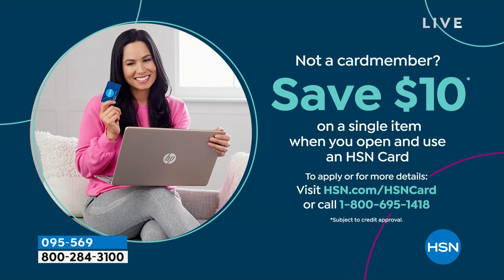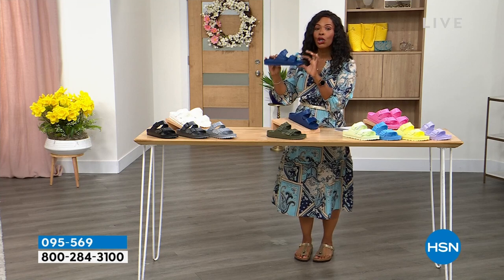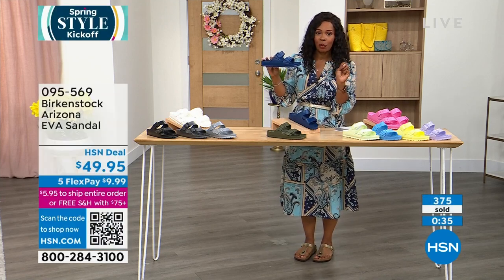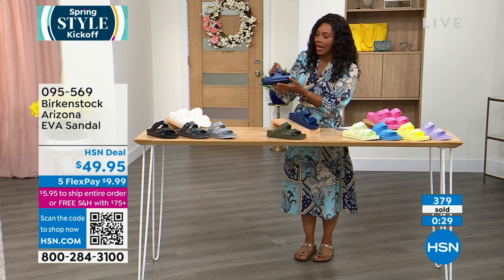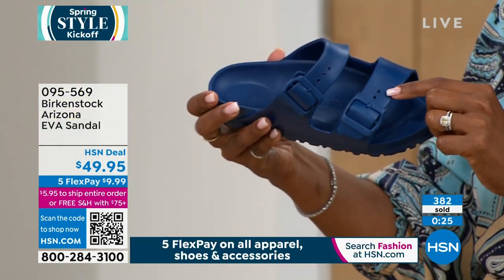We can make the price even better: we'll automatically give you $10 on a single item when you open and use a brand new HSN card. If you use it for these Birkenstocks, you're getting them for $39.99, and you could still get five flex pay, which would make it about $7.99 to get home. The adjustability is also great in summer when your feet swell and contract.